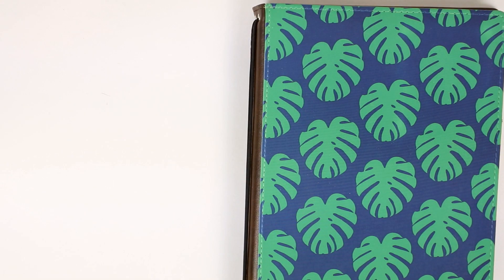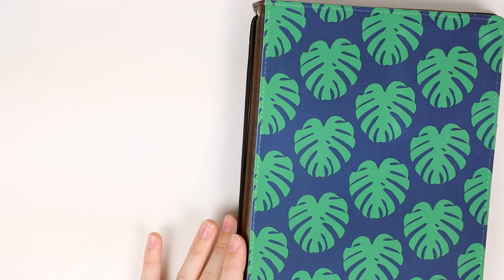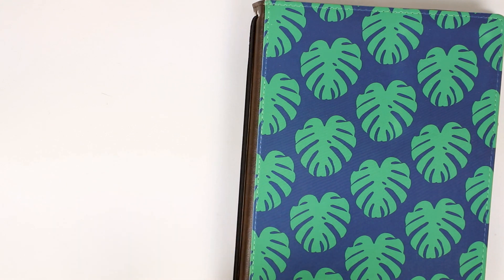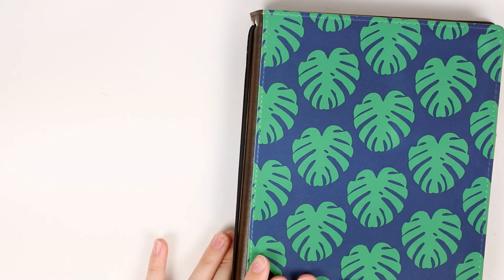Hey guys, welcome back to my channel Oh Hello Living. Today I'm sharing my meal planning slash grocery traveler's notebook. I've been using this for about a month or so now and I've really been enjoying it. I've added quite a few cool things in here to make meal planning and grocery shopping a whole lot easier for me, so I thought I'd just flip through it today and show you what I have inside.